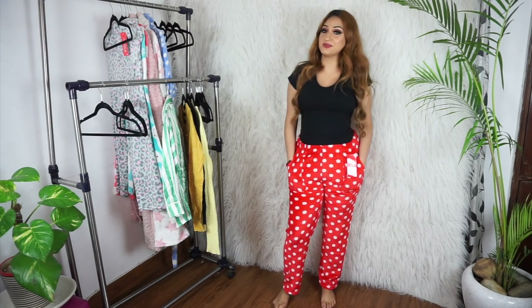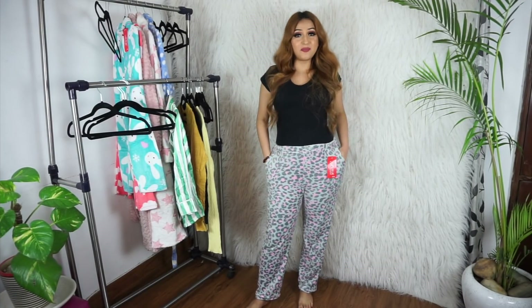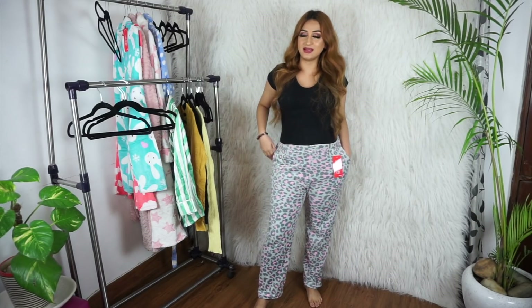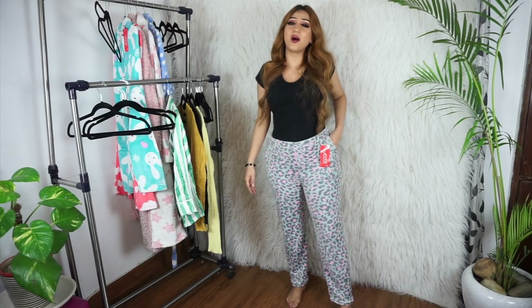How could I not get something leopard print? This time it was pajamas. These are also pocket pajamas — they're like a gray base with pink leopard print. I think they're so pretty, I am in love. I can't wait to wear my new pajamas after they're washed.